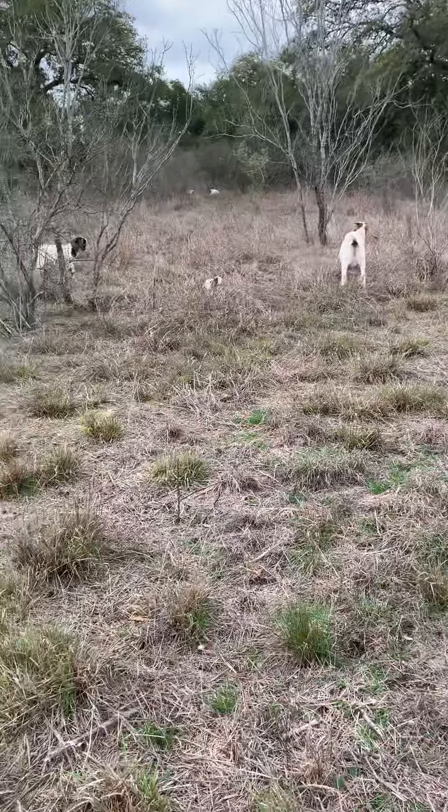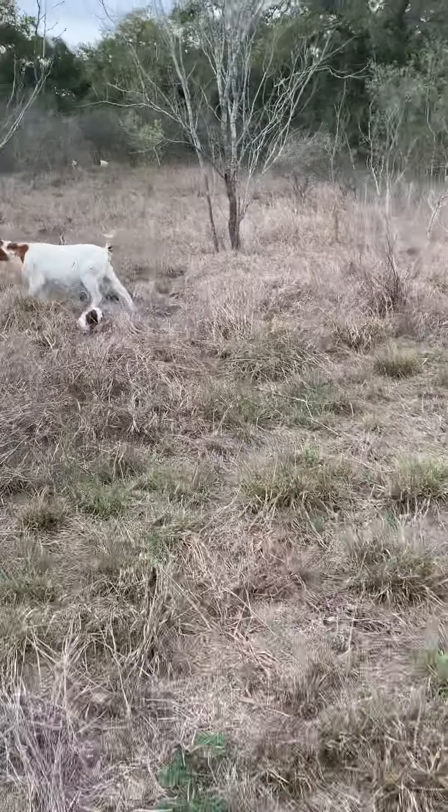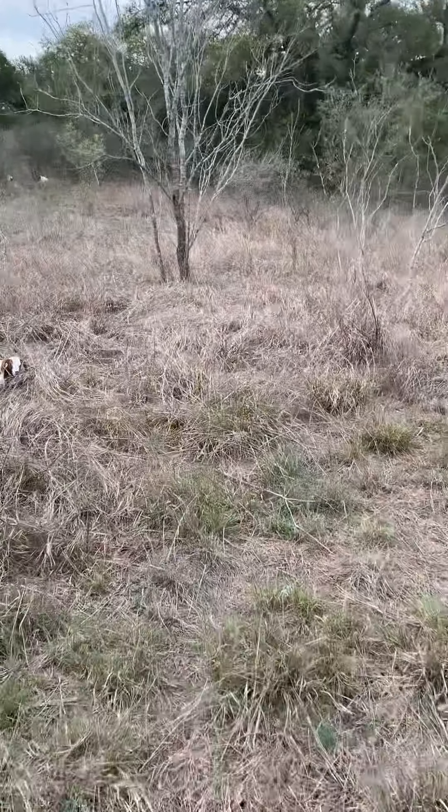If you notice, they kind of blend in — they hide. Mommies are really good at hiding their babies in the grass so no predators get them. There's one right there.